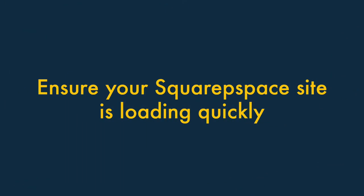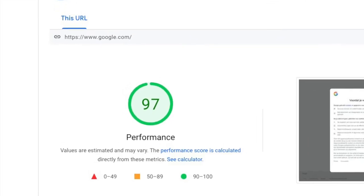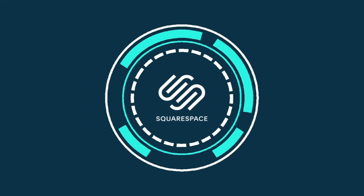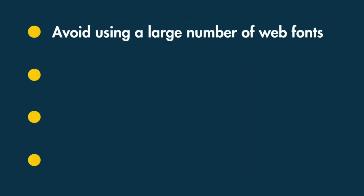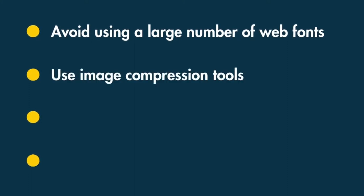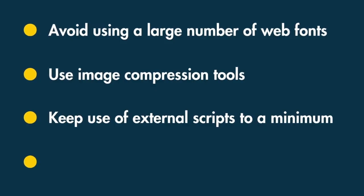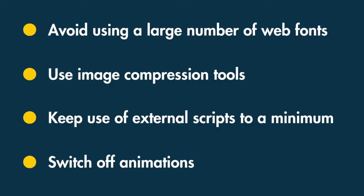Tip two: ensure your Squarespace site is loading quickly. Search engines give fast sites preference over slower ones. To ensure your site loads as quickly as possible: avoid using a large number of web fonts, use image compression tools like TinyPNG to reduce picture sizes, keep external scripts to a minimum, and switch off animation effects.